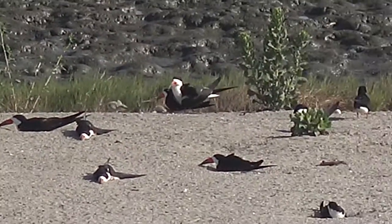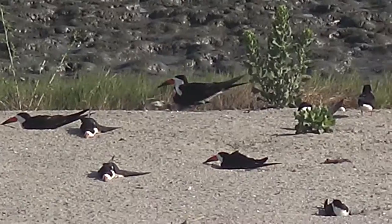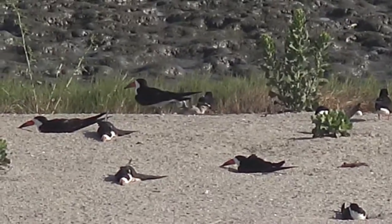Sometimes territorial battles occur even among newly hatched young chicks.